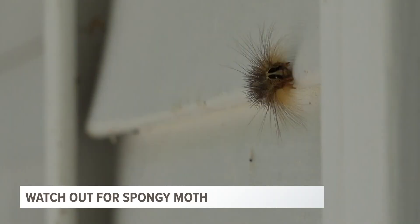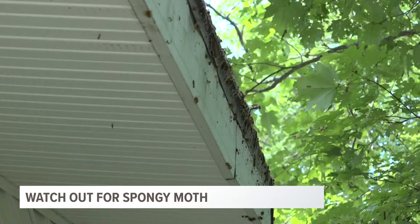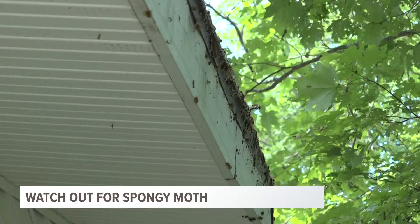That was last spring when 13 On Your Side spoke to a New Wago County family infested with spongy moss during caterpillar phase. Now Blake Hansen is here to talk to people a little bit about this pest and how West Michigan can prepare.